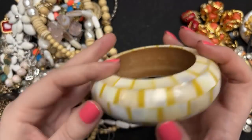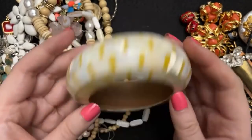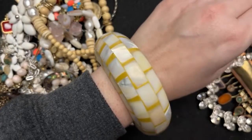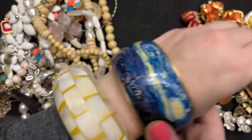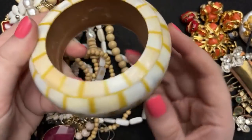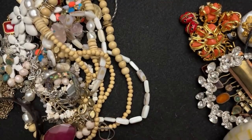And this is mother of pearl, like cemented on a bangle — look at that! I need to do some stacks. It's a mother of pearl mosaic bangle on wood, and it's not super heavy, so that's awesome.